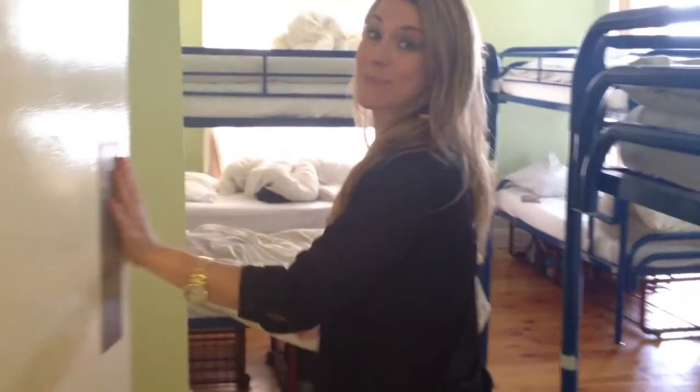My suggestion is that you get up extra early for those showers, so that you can beat everyone to the hot water, but I think it's going to work just perfect for us.